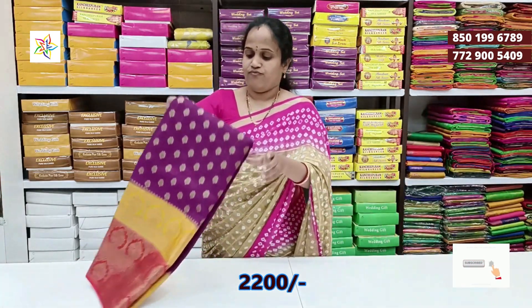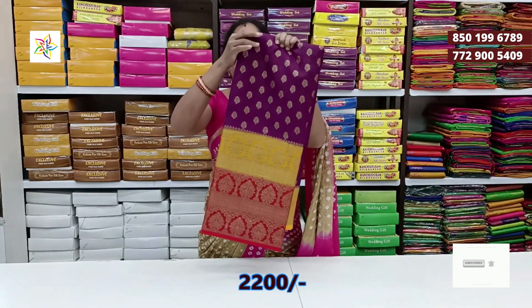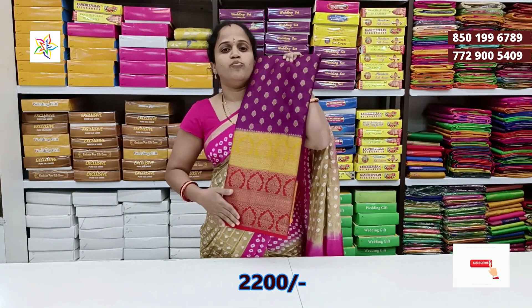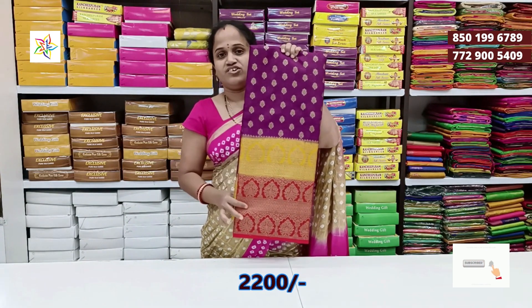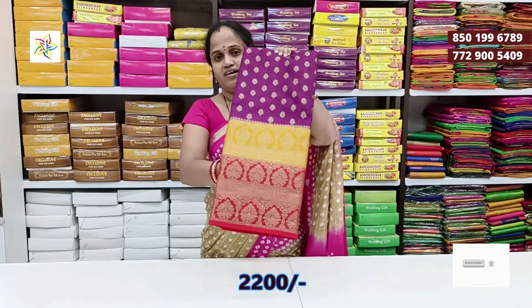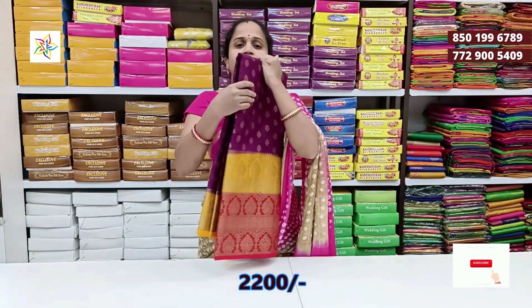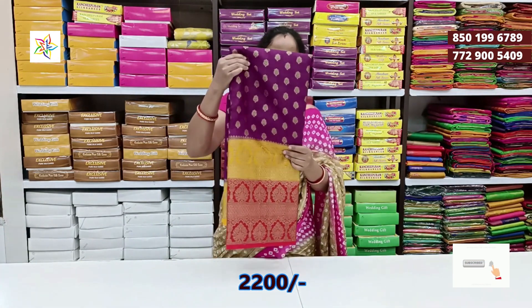Next color is different and rare — mustard with red color border. This combination is very different and rare. The same color combination at a very reasonable price of 2,200.